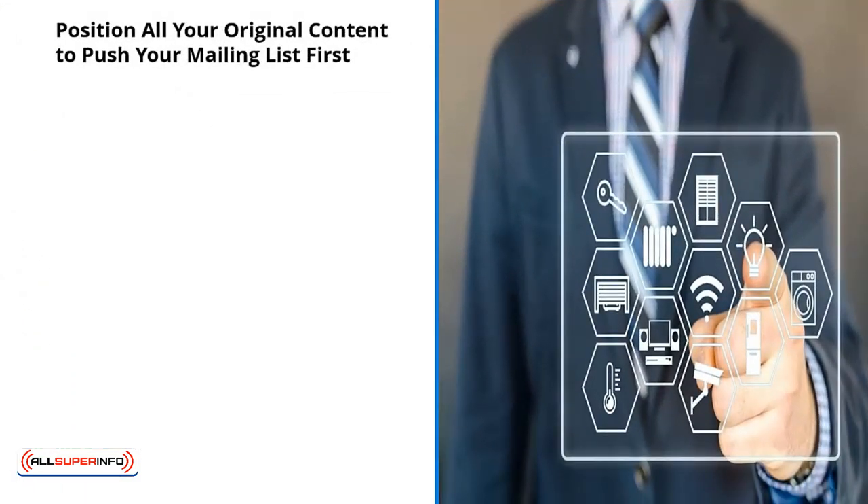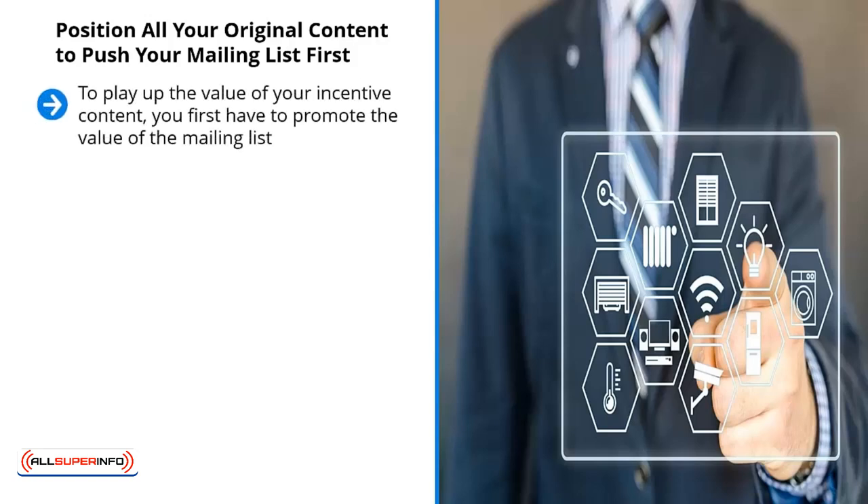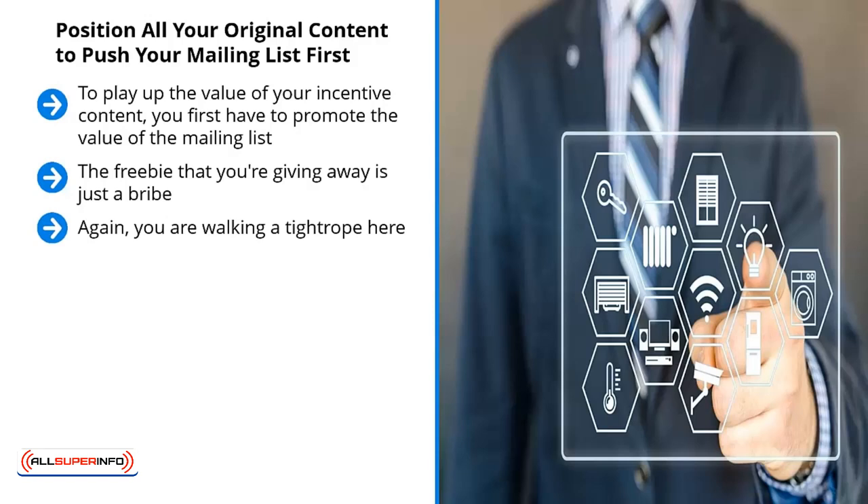Position all your original content to push your mailing list first. To play up the value of your incentive content, you first have to promote the value of the mailing list. I know this sounds counterintuitive, but it makes all the sense in the world because in reality, it's the mailing list they're signing up for. The freebie you're giving away is just a bribe — it's intended to get people to enter their email address and nothing more. If you use all your original content to play up the fact that people can get this additional content, don't be surprised if people sign up and quickly unsubscribe because they really don't care about your list.